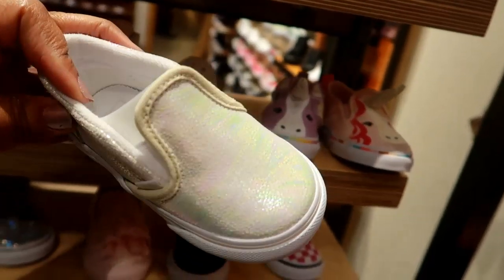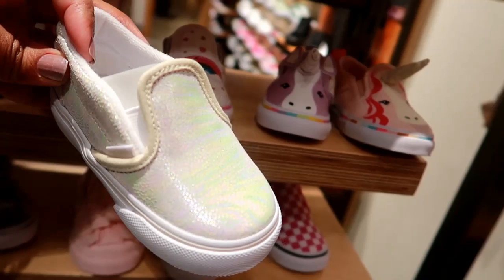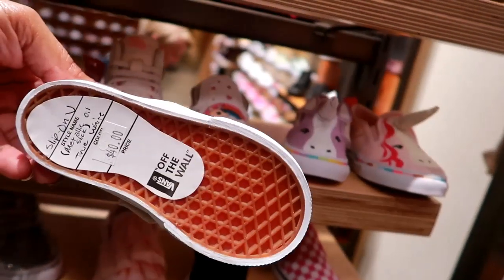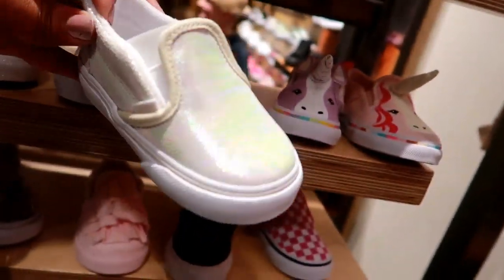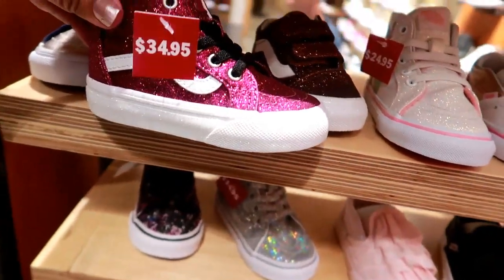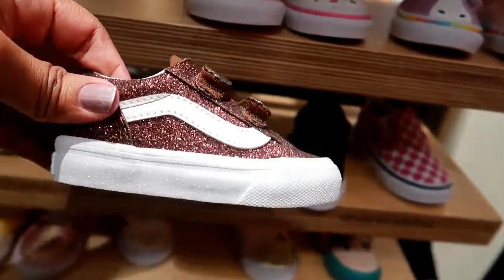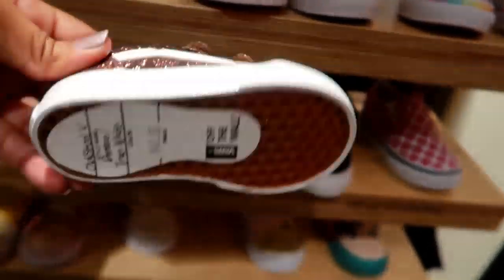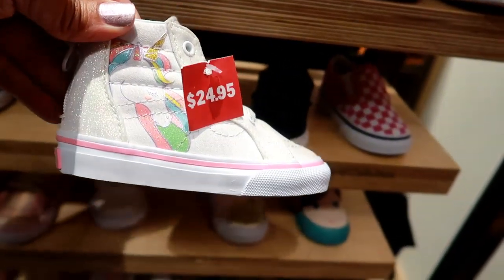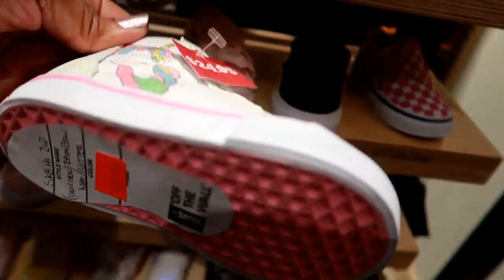Oh I like that — it has a little pearl like zebra print on the front, but look how pearl they look — that iridescent type fabric. These are $34. Oh, these are adorable — even the bottom is sparkly — those are $40.